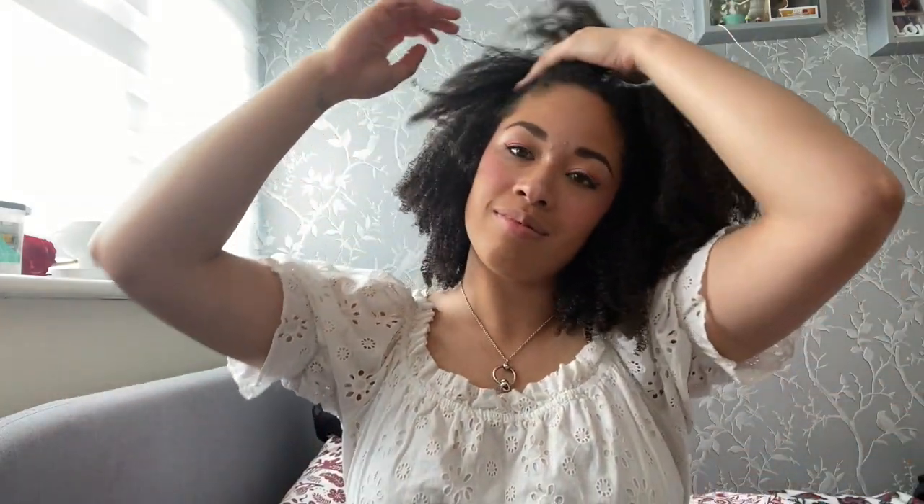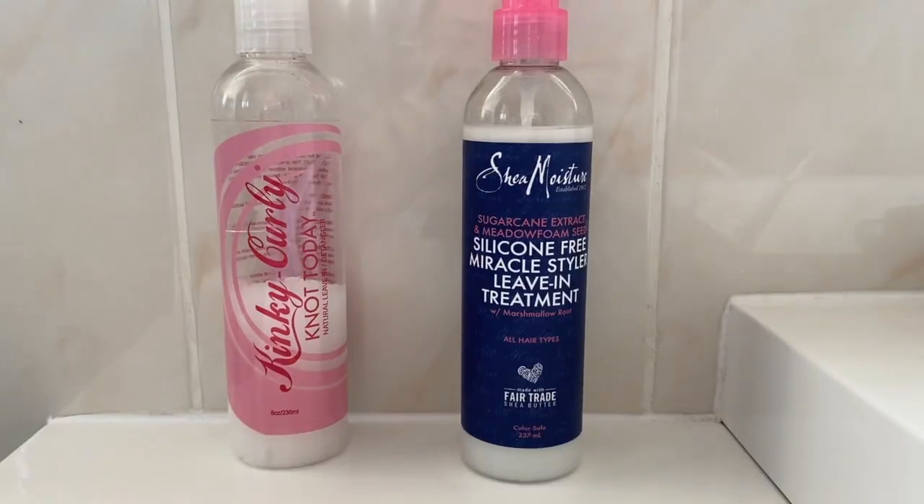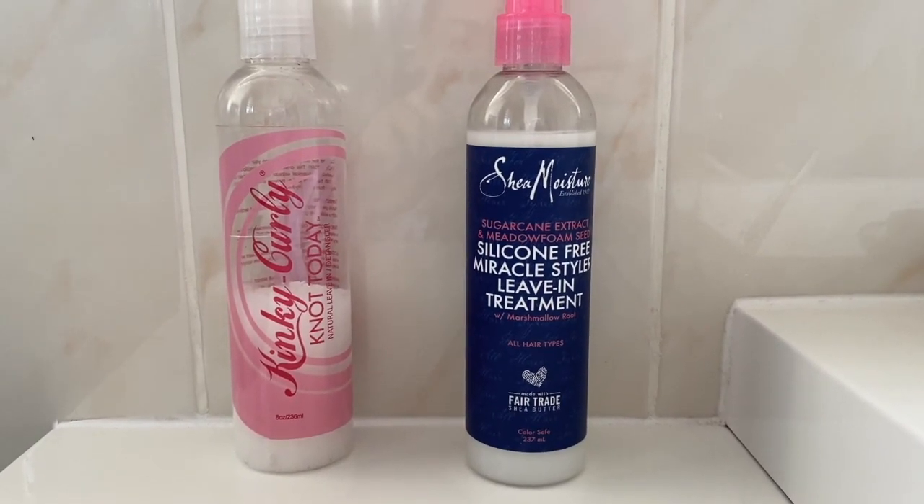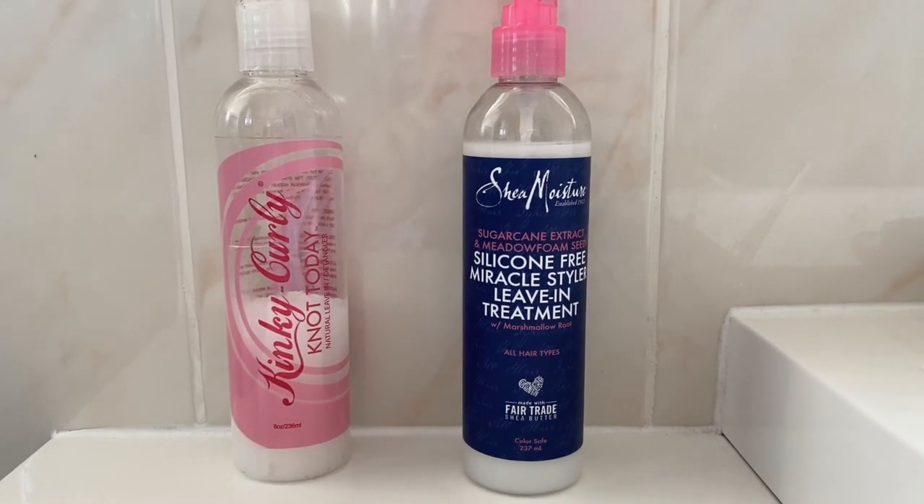I hope your curls are poppin' too. In today's video I'll be sharing a compare and contrast of these leave-in conditioners: the Shea Moisture Marshmallow Root leave-in and the Kinky Curly Not Today. Keep watching to see more.